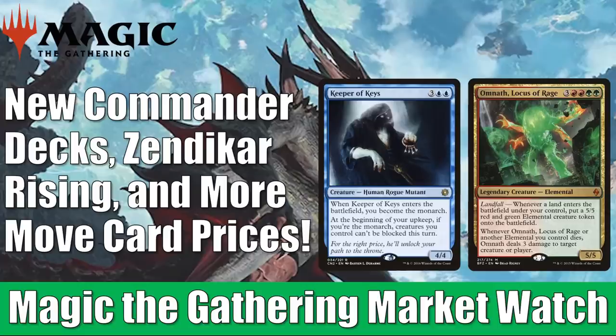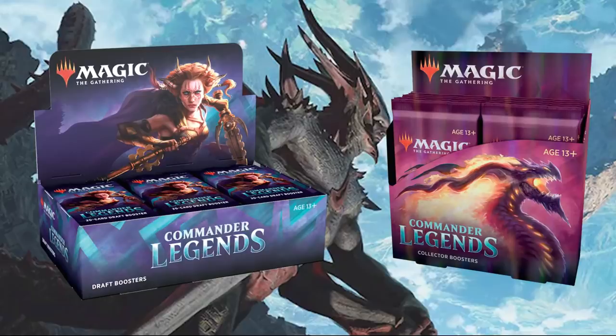Quickly, before we get into all the details, if you go to FlipSideGaming.com, you can use the HEROES promo code to save 10% on orders over $10. Currently, you can pre-order Commander Legends there. If you want to pick up a draft booster box, it's going to come to $121.50 after you use the HEROES promo code. The collector booster boxes will come to $220.95, and that does include shipping in the United States. Whenever you use the promo code, it does support the channel, which is always appreciated. So thank you, and without any further ado, let's get into it.